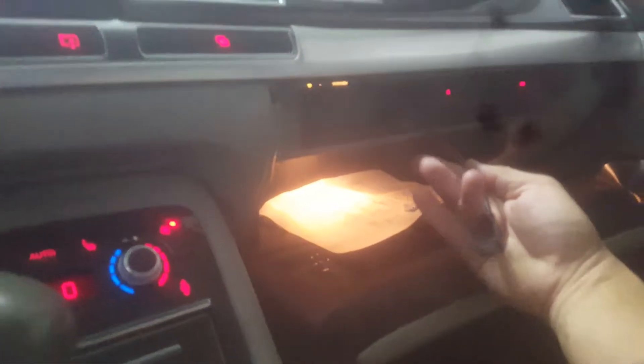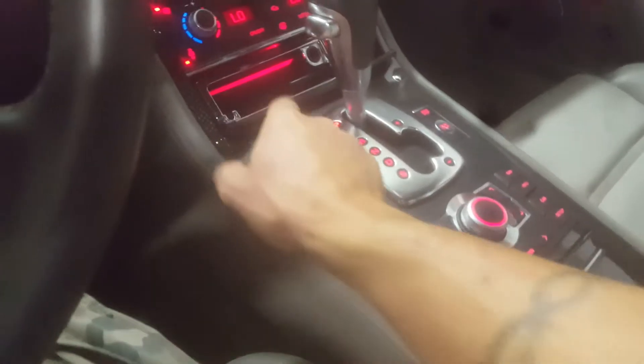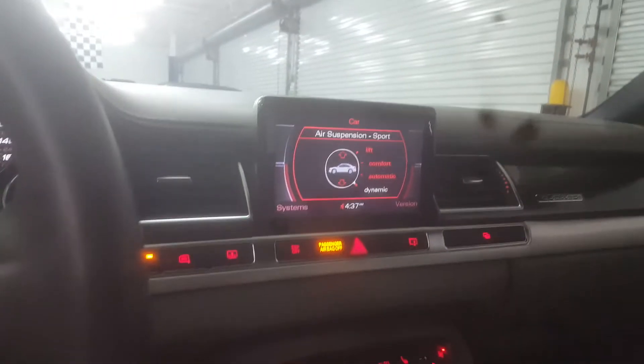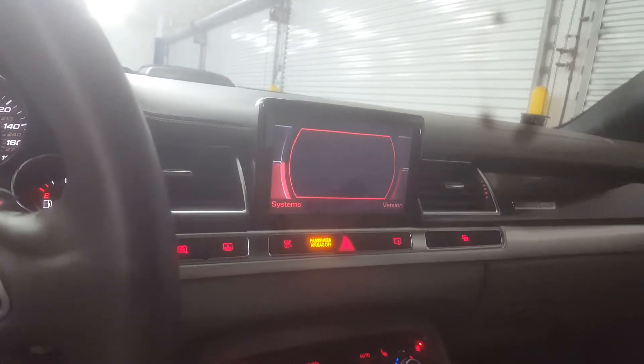There's a CD changer there. It looks like it's got an iPod or some kind of adapter for newer phones. All the compartments are cool. For anyone who knows this car, you can switch the suspension from low to high. It's just a bunch of really cool stuff once you get to know this vehicle.